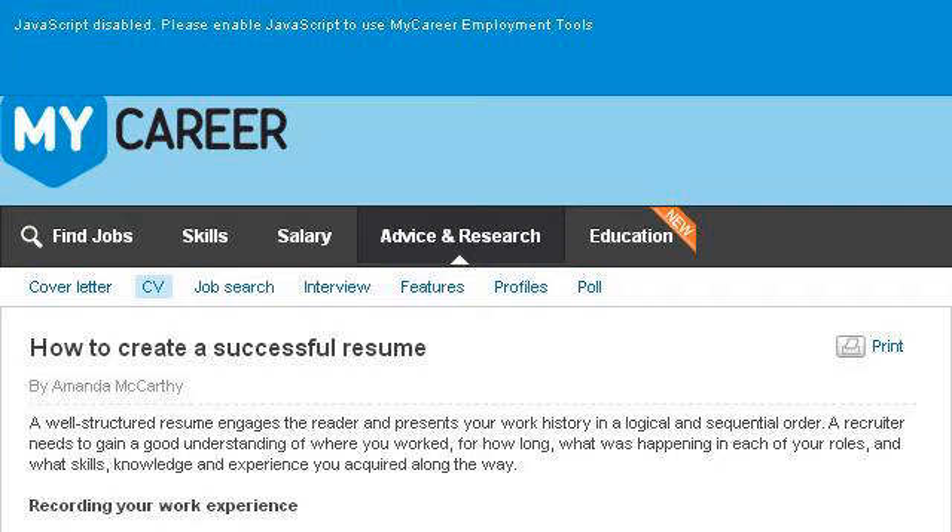If you don't find useful information on the previous sites, see content.mycareer.com.au. The web page how to create a successful resume — career advice. This is the link.